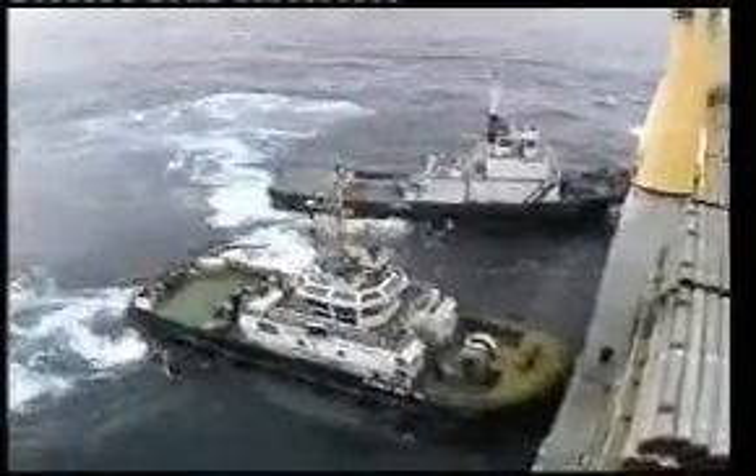Three days later, approaching Solitaire in steadily worsening sea conditions. Some tense moments whilst the vessel is moored alongside with the aid of two 4,000-horsepower tugs, with winds gusting to 45 knots.